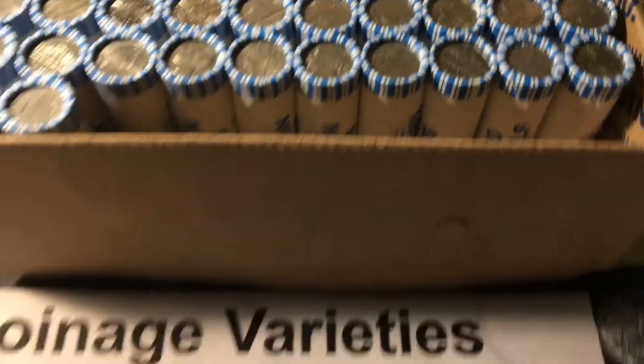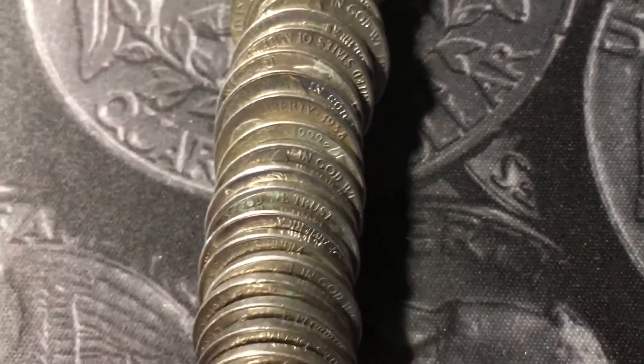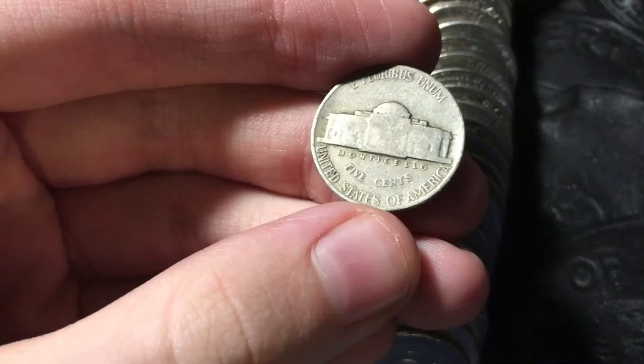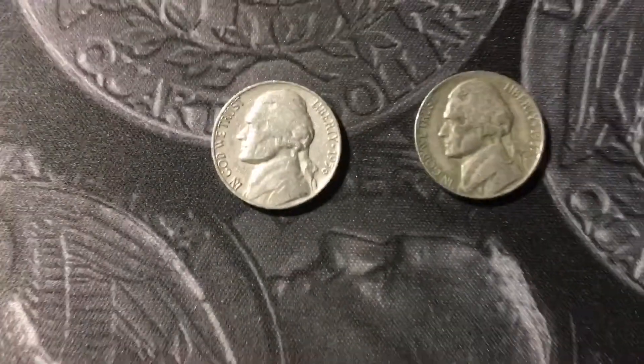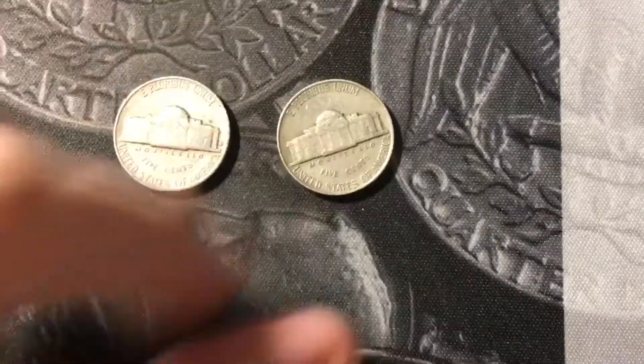I opened roll number eight, flipped it down, and I saw the edge of a 1938. Looks pretty slick. Let's hope for a mint mark. Of course it doesn't have a mint mark, but that's alright — 1938 nickel found, first year Jefferson. Rule number 13, got a couple more 50s nickels: a 1956 out of Denver and a 1957 out of Philly.